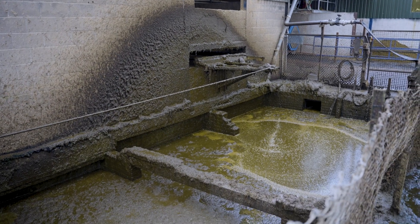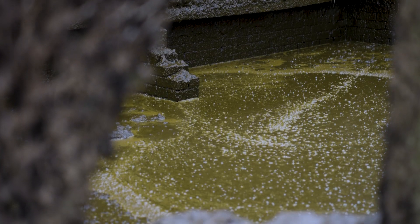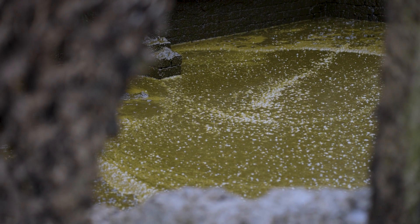Under the new regulations for slurry, we have to have 22-week storage, and there were grants available to do it, so that's what encouraged us to improve our storage capacity on our farm.